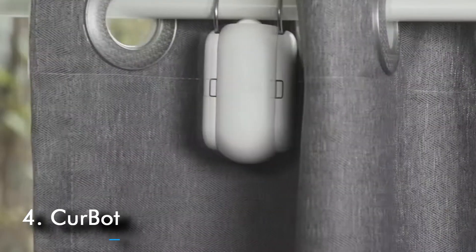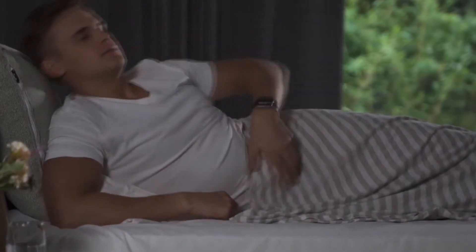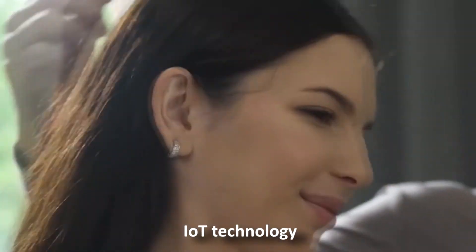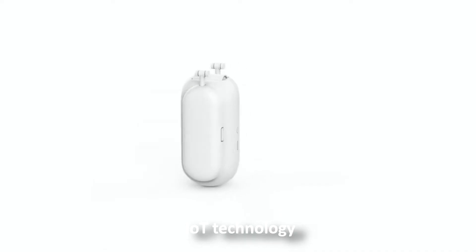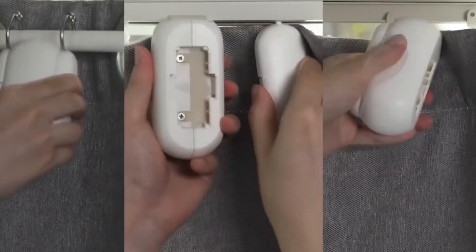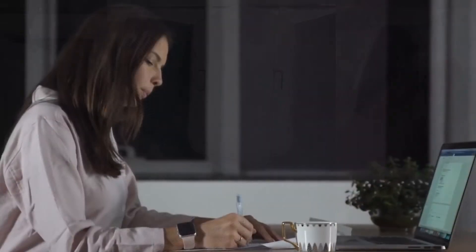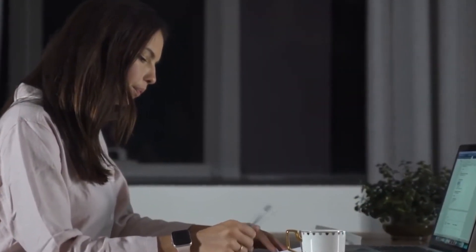Number 4: Curebot. Curebot is an advanced smart home device that can turn any old-fashioned curtains into a fully automatic curtain system based on IoT technology. With Curebot, you don't need any installation tools or skills — it can be set up in seconds, and it fits most types of curtain rails and rods. And from your bed, you can open or close your curtain.